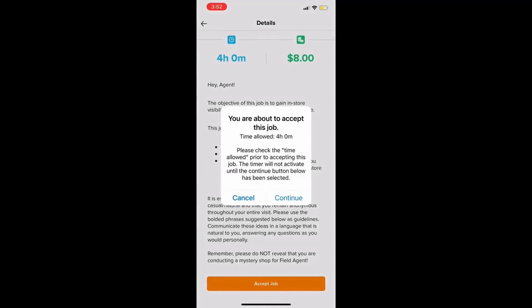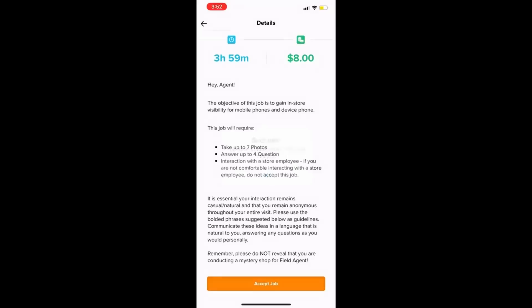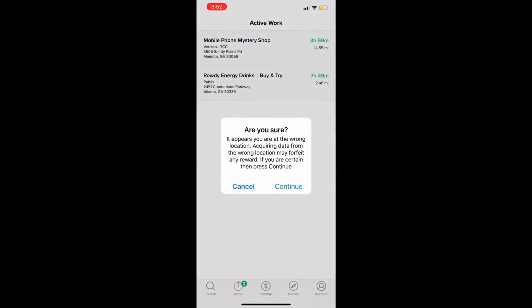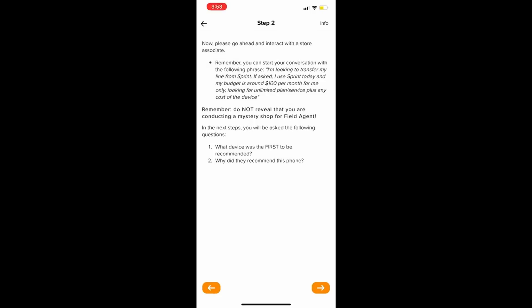If you want to take on a job, just click Accept Job. It'll tell you the time allowed to complete it, you reserve it, and it shows up in your Active Work. You can do multiple jobs at a time — so if Publix is right next to Verizon, you can knock out two jobs at once. Once you're ready to start, click on the job and it takes you step by step through what you need to do to get paid.